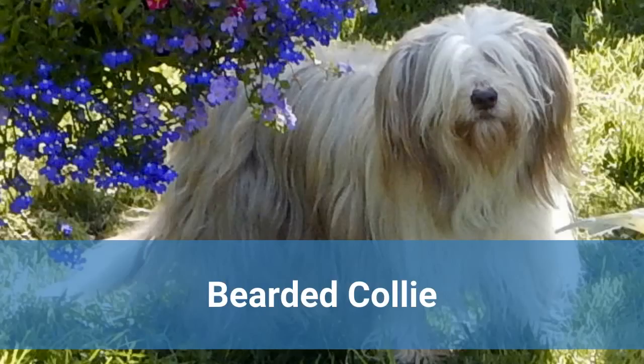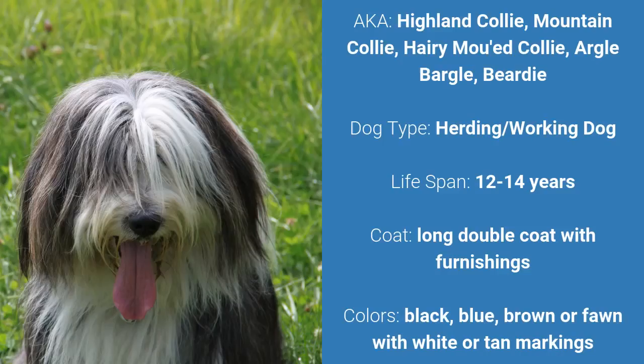Number 1: Bearded Collie. Also known as Highland Collie, Mountain Collie, Hairy Mowed Collie, Argyle Bargle, or Birdie.